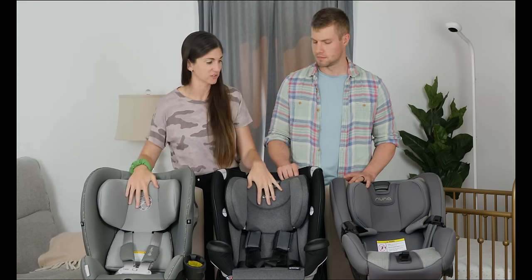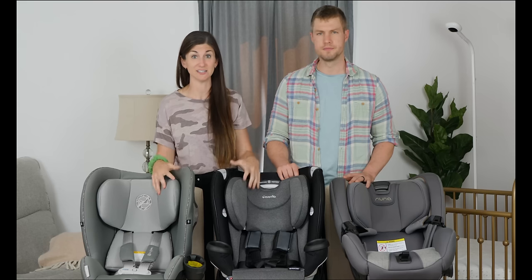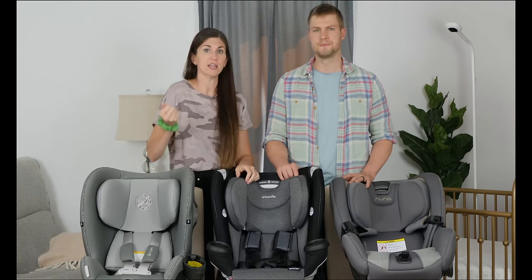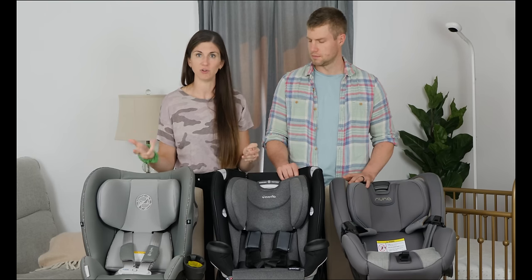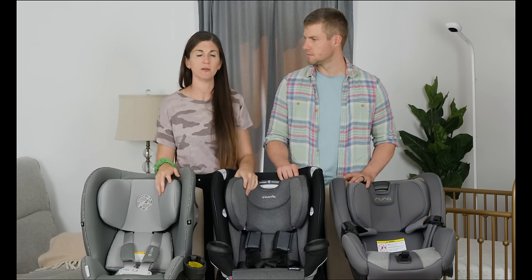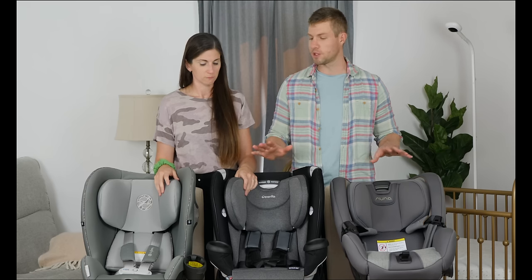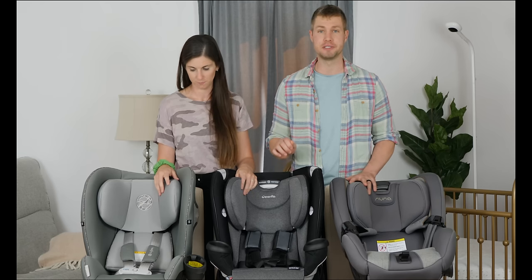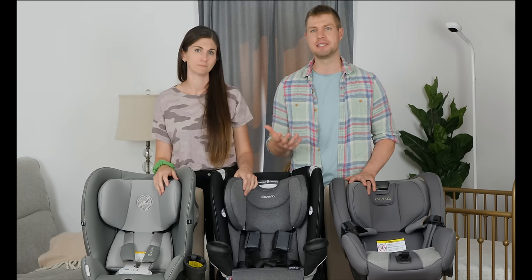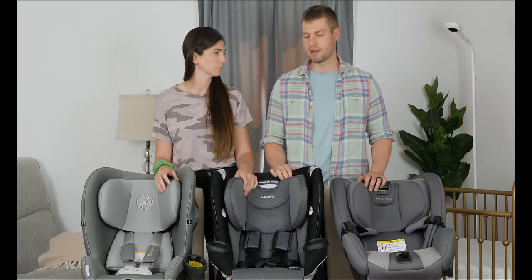One other thing about all three of these convertible car seats: they have newborn inserts that allow you to use these car seats from four to five pounds up to about 60 to 65 pounds, and you can add and remove those newborn inserts. We liked the newborn car seat that you could carry in and out of the car easily, but once your kiddo is bigger and you don't need that functionality anymore, these grow with you. We need to mention safety: please make sure that no matter which one you end up with, you install it properly and that baby is appropriately secured. The recommendation from the American Academy of Pediatrics is that baby is rear facing until at least two years of age and ideally as long as they can tolerate, as that helps absorb the shock of a car accident into the seat rather than having their head pop forward.